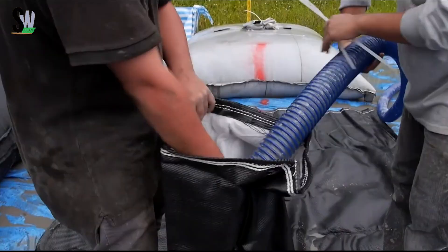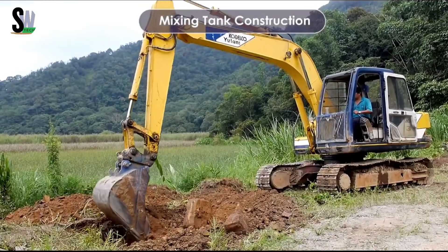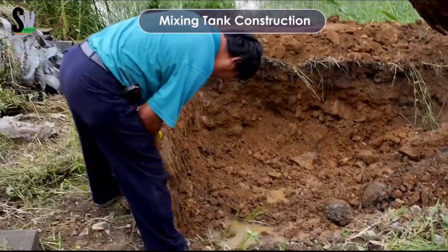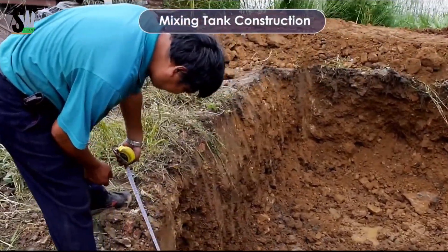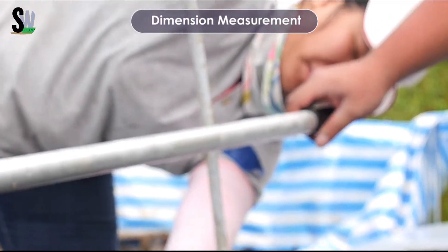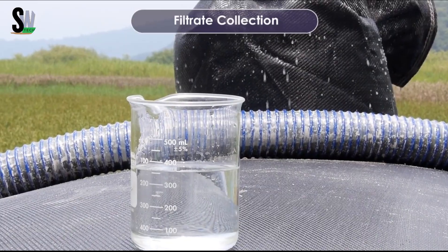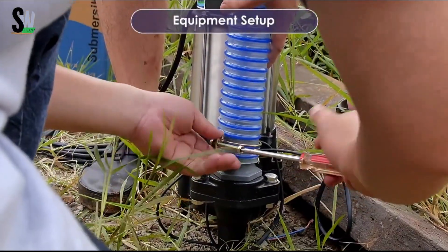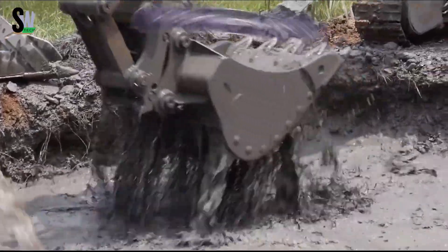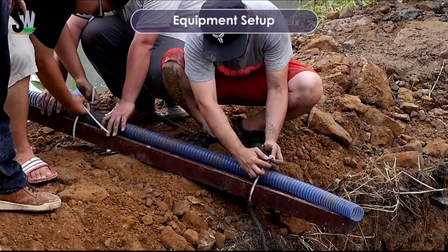The outer shell is made of UV-resistant, tear-proof geotextiles capable of withstanding intense hydraulic pressure. Once filled, these tubes act like gravity walls, absorbing wave energy, supporting soft ground, and creating breakwaters. With sizes that can exceed 100 meters in length and several meters in diameter, ACE Tubes can be stacked, anchored, or overlapped to fit different environments, including shallow waters, soft soils, and unstable terrain.